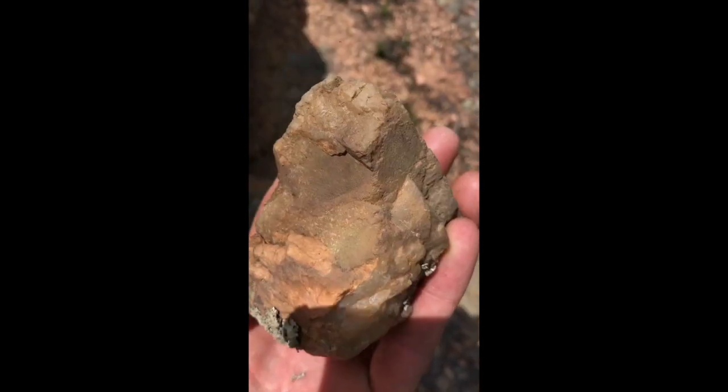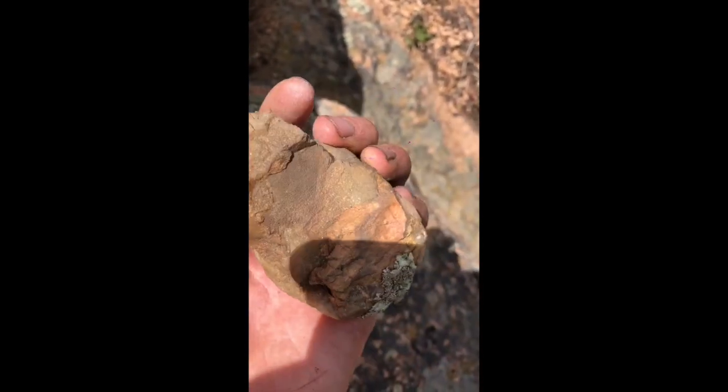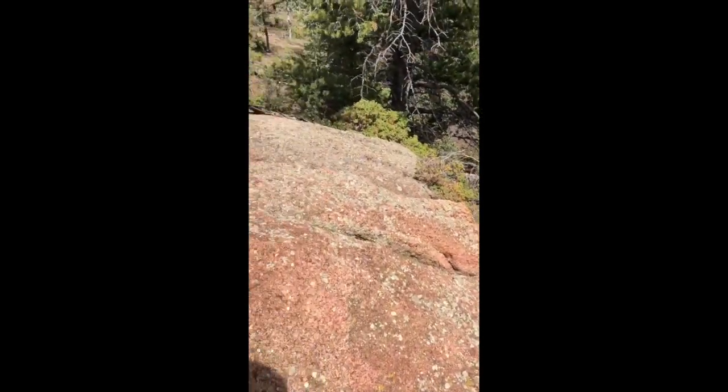I just found this beneath that rock and you can see there are some planes right here where it grew up against another very well-developed crystal. I'm going to keep following it down — it seems to be getting better.